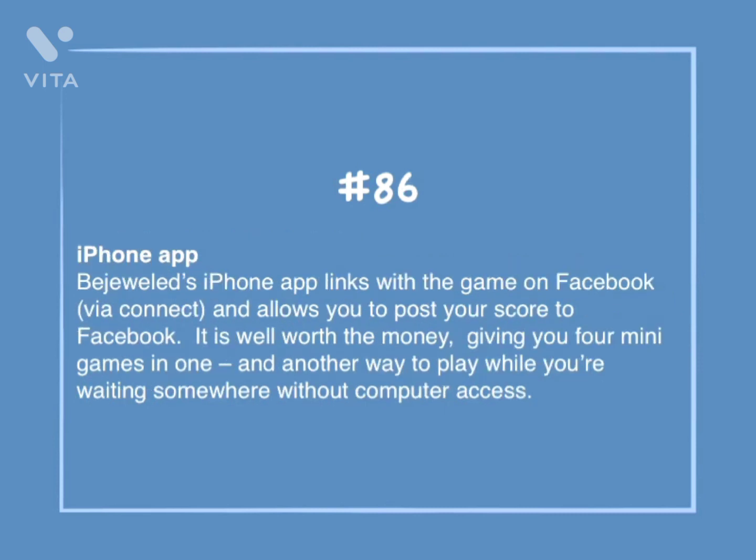Number 86: iPhone app. Bejeweled's iPhone app links to the game on Facebook via Connect and allows you to post your score to Facebook. It is well worth the money, giving you four mini-games in one, and another way to play while you're waiting somewhere without computer access.